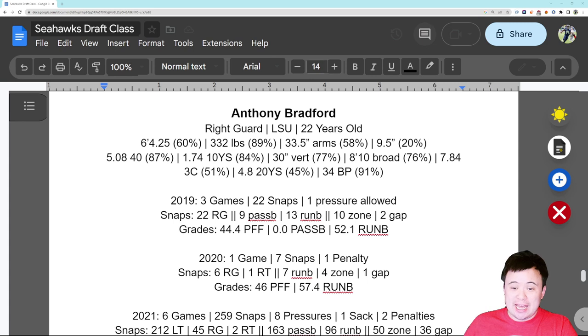A 1.74 10-yard split is 84th percentile. So even though this guy is one of the bigger guards to go through the combine process, he's also one of the fastest and quickest. Put those two numbers next to each other and you have a pretty phenomenal athlete — this guy moves incredibly well for being over 330 pounds. His jumps were good too, so he's also explosive: 30-inch vert is 77th percentile, 8-foot-10 broad jump is 76th percentile.